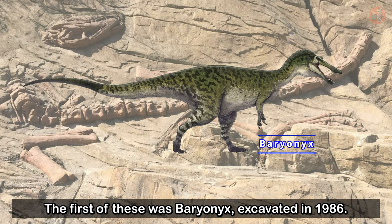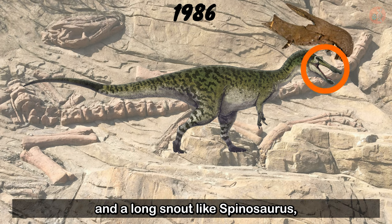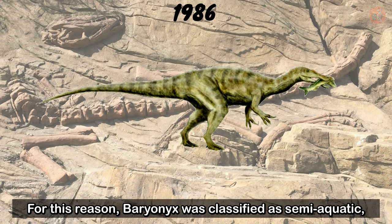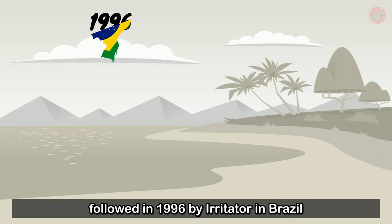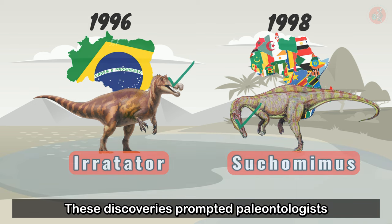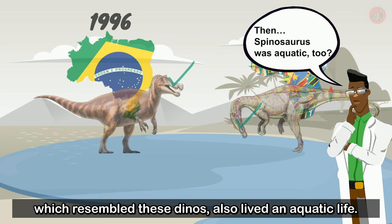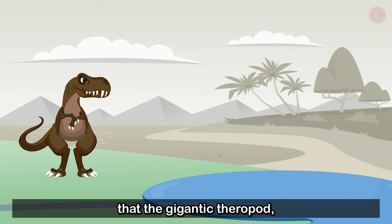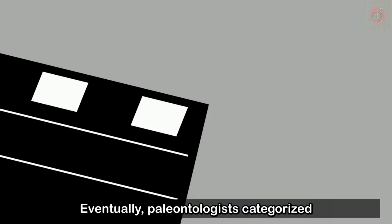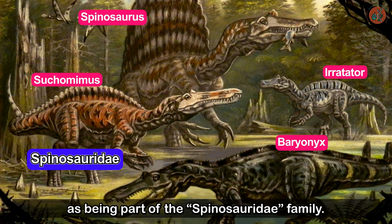The first of these was Baryonyx, excavated in 1986. Baryonyx had conical teeth and a long snout like Spinosaurus, but interestingly was discovered with fish scales in its stomach. For this reason, Baryonyx was classified as semi-aquatic, followed in 1996 by Irritator in Brazil and by Suchomimus in Africa. Back in 1998, these discoveries prompted paleontologists to speculate that Spinosaurus, which resembled these dinosaurs, also lived an aquatic life. It came as a shock to the academic world that the gigantic theropod, then thought to have only lived on land, could also have been part aquatic. Eventually, paleontologists categorized these previously discovered dinosaurs and Spinosaurus as being part of the Spinosauridae family.